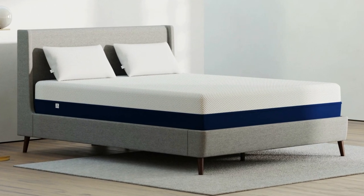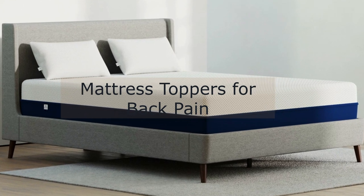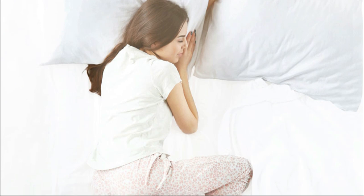Hey everyone, I am Annika. Is your current mattress no longer working for you? Maybe it's too firm or you need an extra bit of smoothness. If so, you've come to the right video.